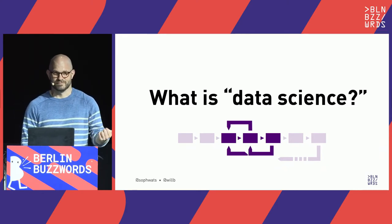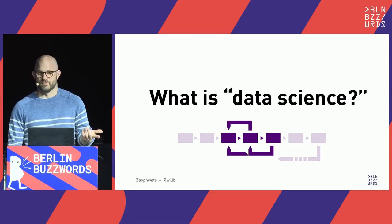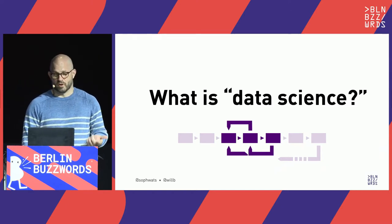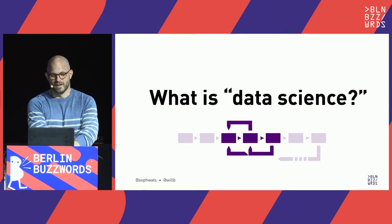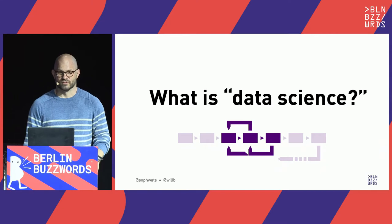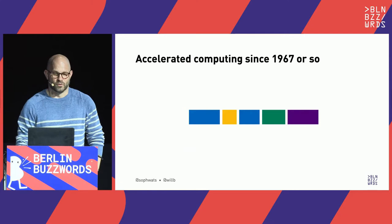Some things are out of scope for this talk: languages other than Python, the deep learning ecosystem — pretty much everyone knows that deep learning accelerates, but we won't have time to cover it today — frameworks like Spark, Flink, or databases, and things like probabilistic programming languages. We're not saying these aren't data science; we're just trying to have a focused talk so we can give you something interesting in 40 minutes.